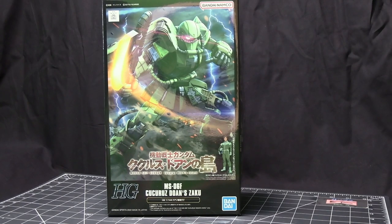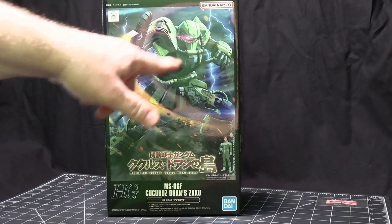So what they did is they came out with a bunch of kits, and they're still coming out with them. I'm going to show you the first two, which is Dozan's Zaku, which has battle damage on it.